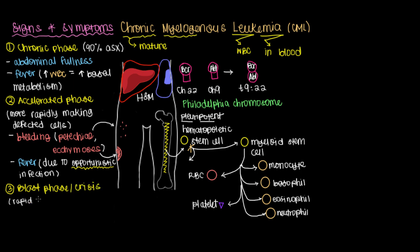The blast phase is characterized by rapid, immature cell production, which can cause significant bone pain related to increased production of myeloblasts in the bone marrow. You can also have a fever, either from an opportunistic infection or from having too many of these cells in your bloodstream.